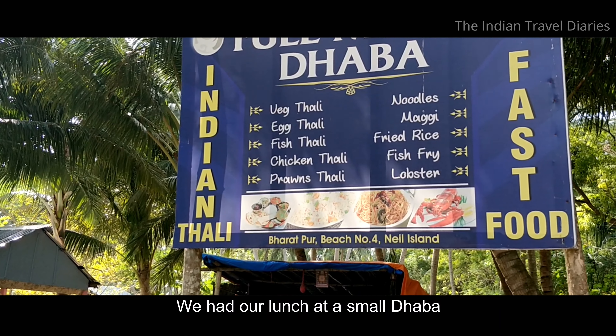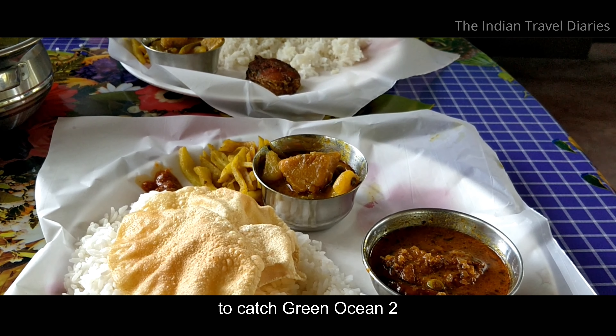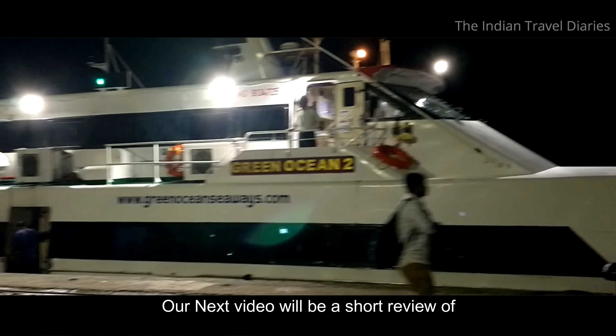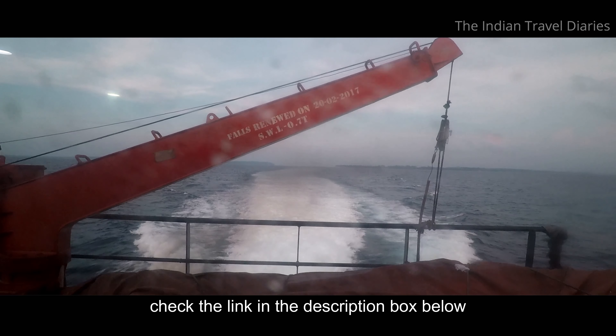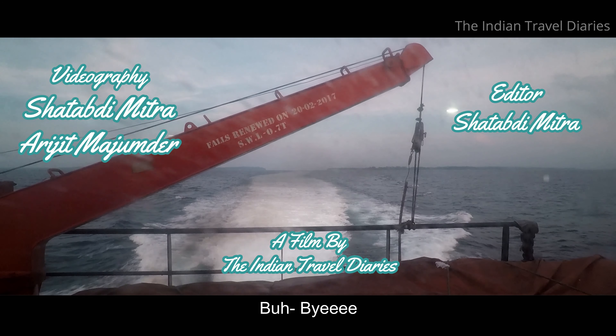We had our lunch at a small dhaba near the beach before heading towards the port to catch Green Ocean 2 to Port Blair. Our next video will be a short review of Green Ocean 2. For the Green Ocean 1 review, check the link in the description box below. Until next time, bye-bye!